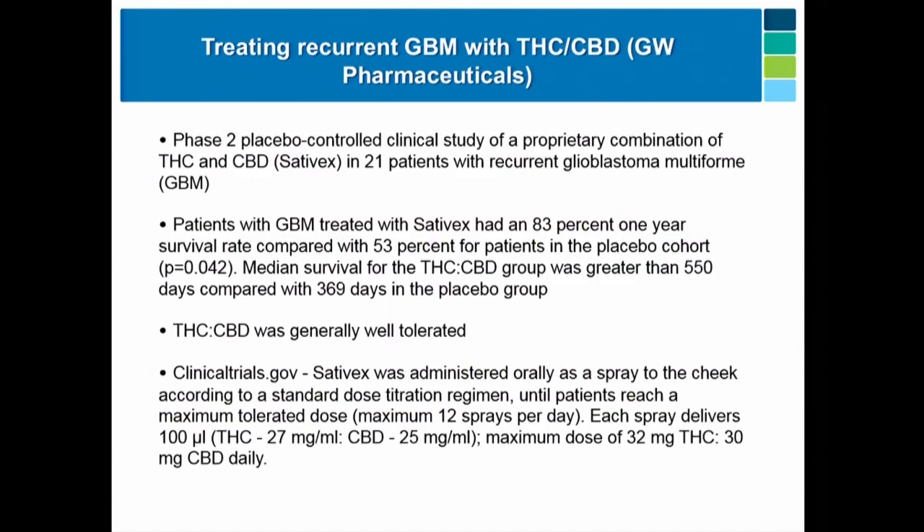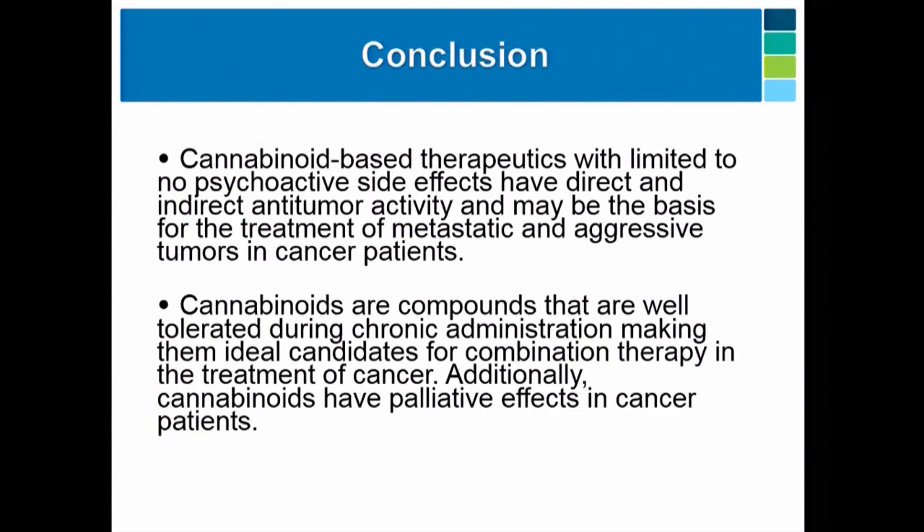This brings us to the GBM trial done by GW Pharmaceuticals. Patients were onboarded with Sativex. GW hasn't published all the details, but basically what they found was a pretty impressive enhancement of survival — going from 369 days in the controls to 550 days with the treatment. That's actually fairly impressive in GBM, with hope that it pans out when they go to a larger clinical trial. Thank you very much for your time.